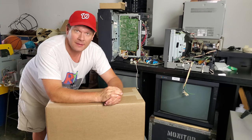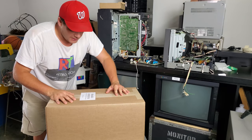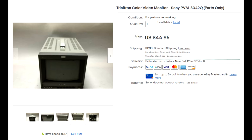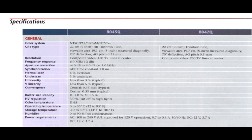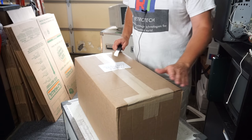Sometimes you just find a listing and you've got to buy it immediately, and that was the case with today's package. This is an 8042Q monitor, which means it does have RGB support and component video support, as well as S-Video and composite — and it's a portable version.